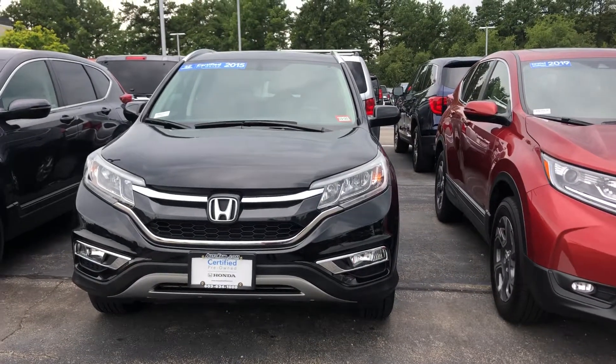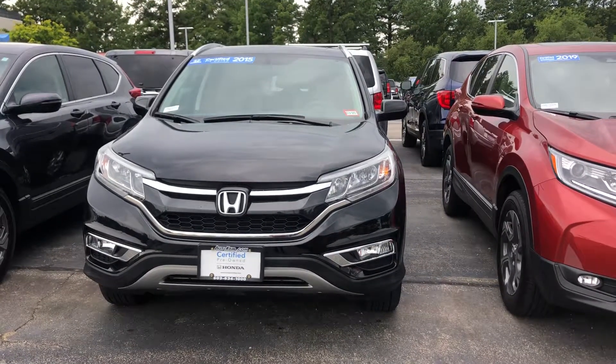Hey Anita, my name is Esmeralda. I want to send you a quick video walk-around of the 2015 Honda CR-V that you inquired about.